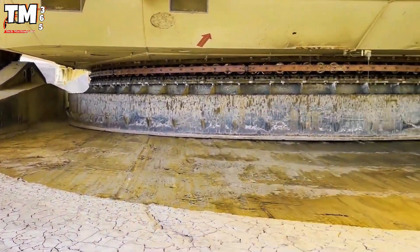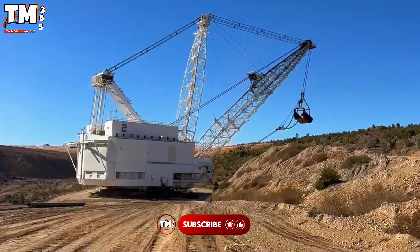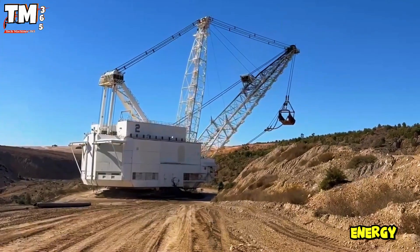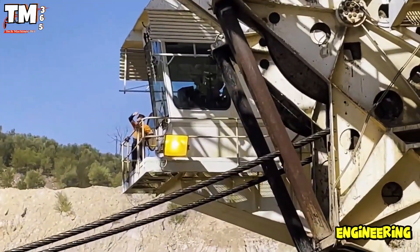It can move thousands of tons of earth and rock in a few swings. Powered by the electrical network, the machine saves energy while reducing operating costs, testifying to engineering excellence.